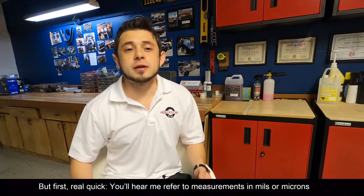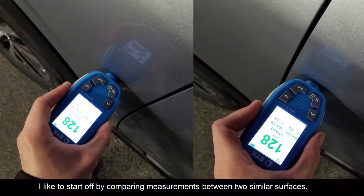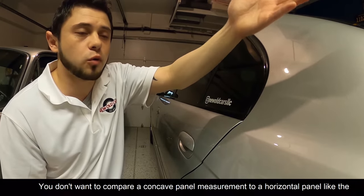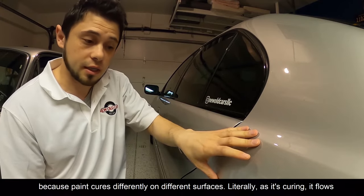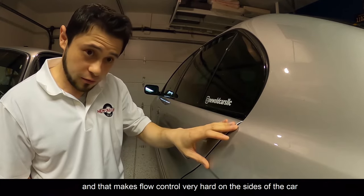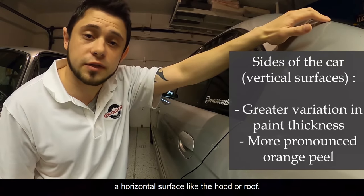You'll hear me refer to measurements in mils or microns — you can take the reading in either one. You want to take multiple measurements throughout each panel. I like to start off by comparing measurements from two similar surfaces — for example, a flat surface to a flat surface. You don't want to compare a concave panel measurement to a horizontal panel like a hood or a trunk, because paint cures differently on different surfaces. As it's curing, it flows and levels itself out, and on the sides of the car it's trying to do that while defying gravity. That makes flow control very hard on the sides of the car, meaning there's going to be more variation on the sides compared to a flat or horizontal surface like the hood or roof.